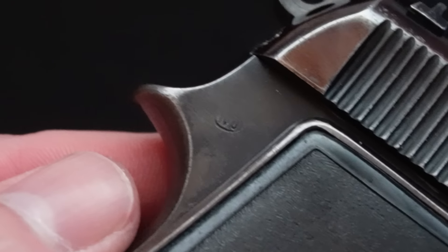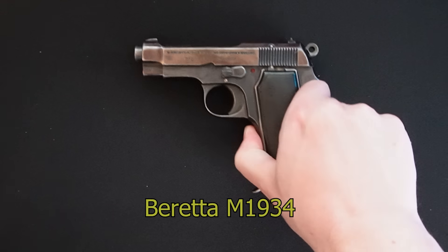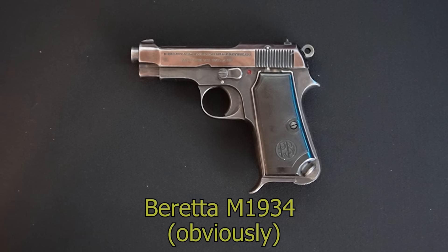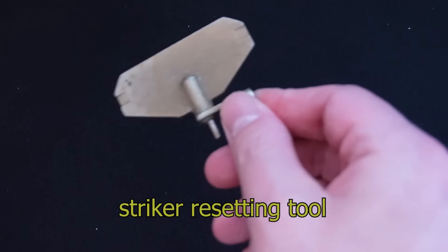Oh, I think this is kind of interesting — the detent and spring that are providing tension against the safety lever are actually the recoil spring and guide rod for the recoil spring. It's pulling double duty on that one. But let's move on to disassembly.